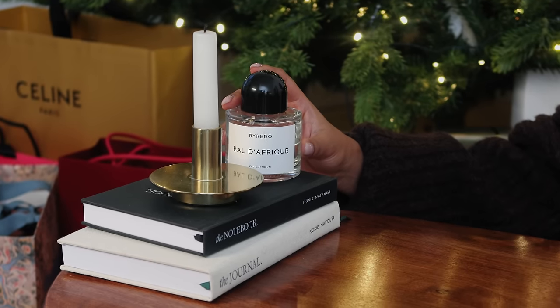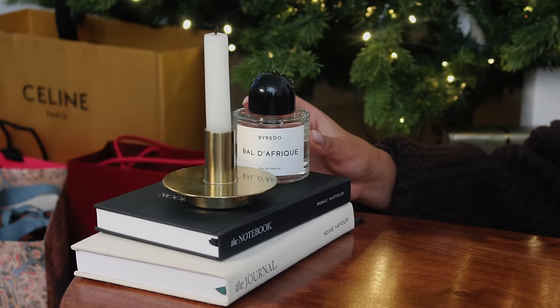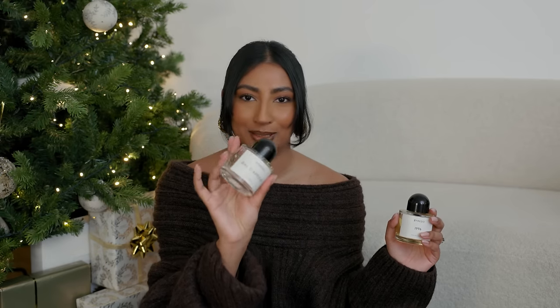Funny story: I actually never smelt this before buying it. I was doing a campaign with Liberty, choosing a fragrance online, and saw Byredo 1996 — 96 is my birth year — so I picked it hoping it would smell good, and it actually smells so great. I also picked this based on the name and it ended up being one of my top fragrances. I love the aesthetic of Byredo bottles — they make a lovely decor piece. I also have the Byredo Bal d'Afrique which is one of my favourite summer fragrances.